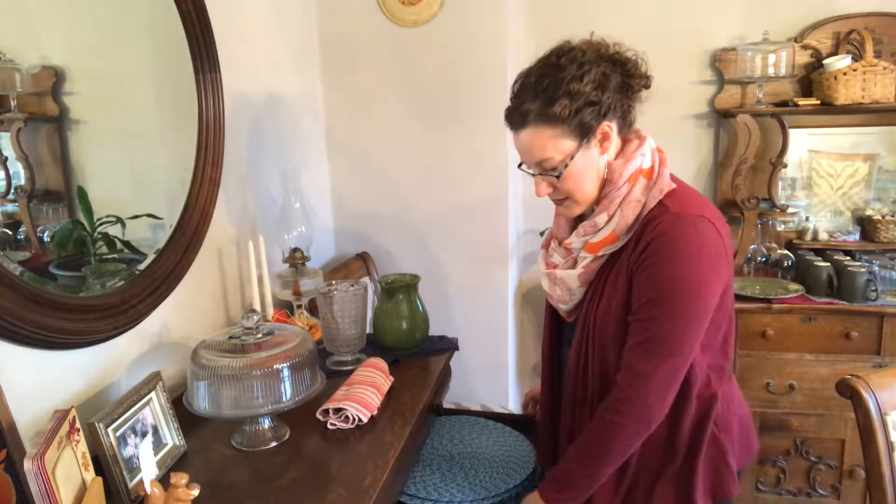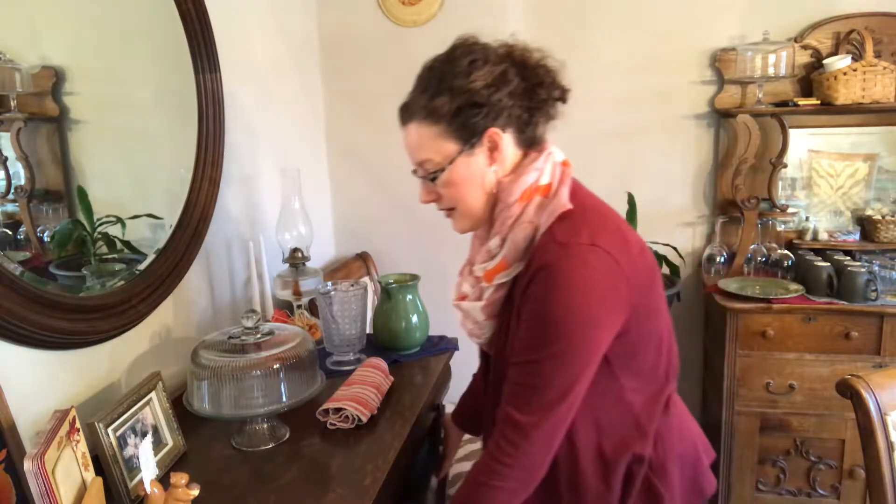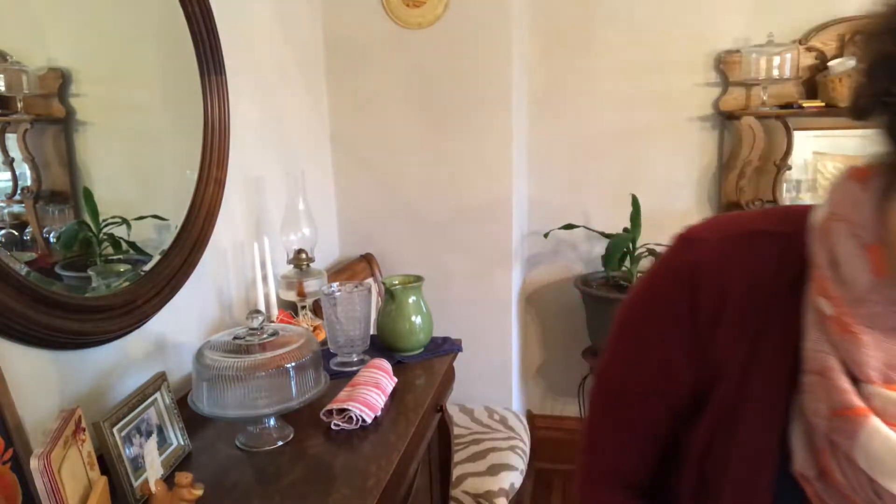The second drawer here is our placemats and we're good with all of those. I forgot to set my timer so I've got 15 minutes on the timer now. Let me take you down to the bottom drawer.